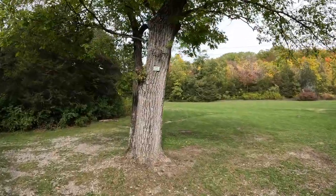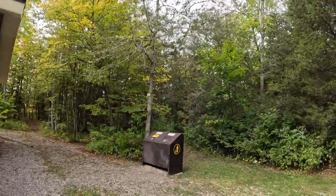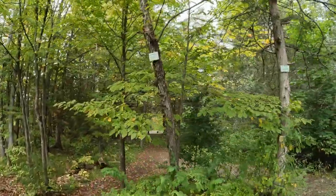Another cool thing they've done is they've labeled the trees. This here is a red oak, and there is a red cedar. Here is a hop hornbeam.